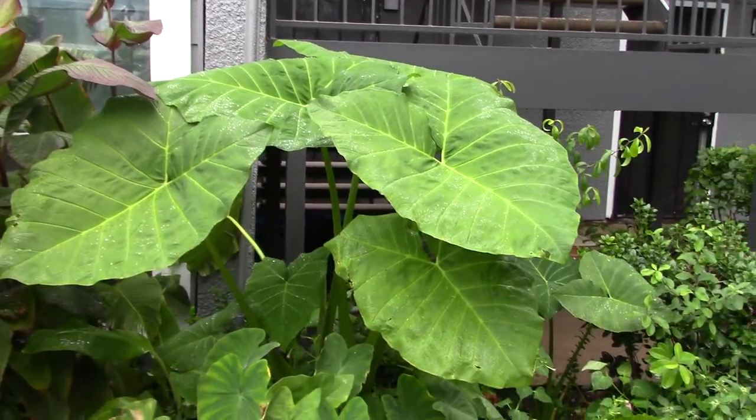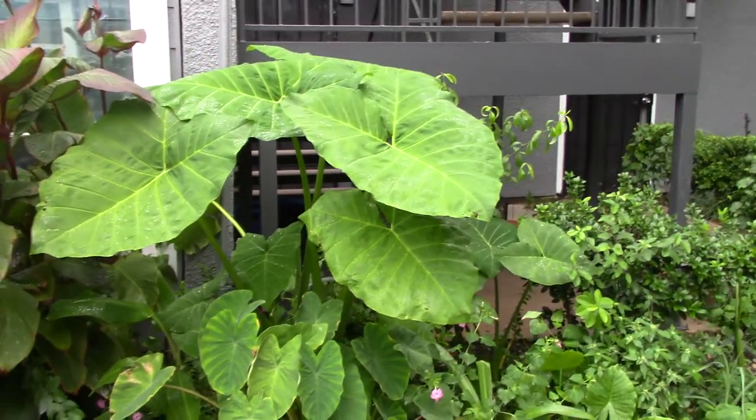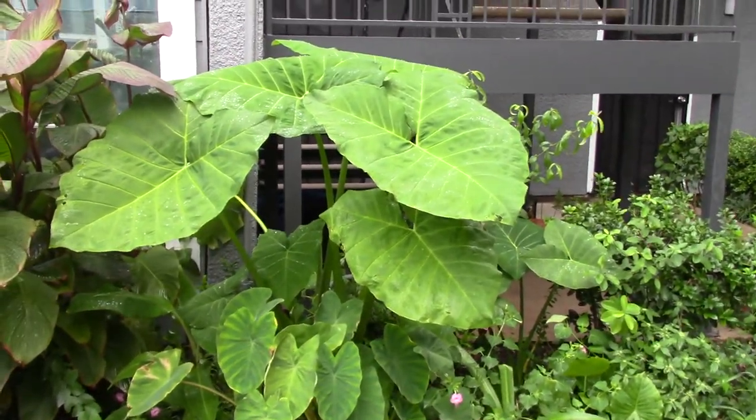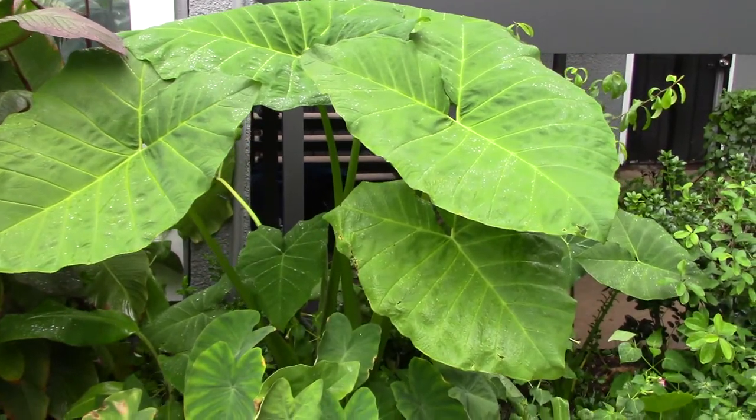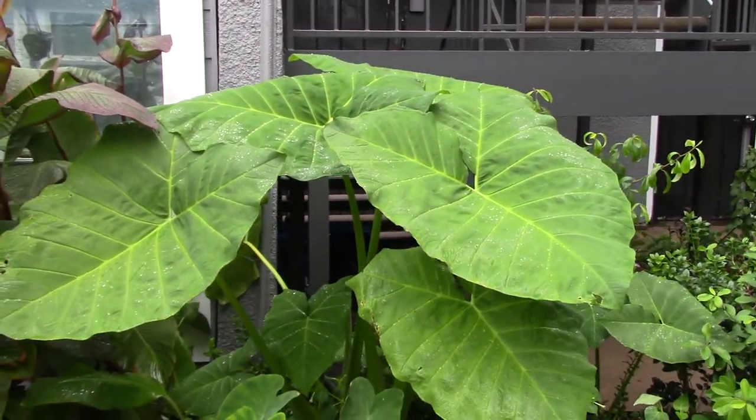This is one of my biggest elephant ear plants — probably one of my favorites. It's about five feet tall right now. I'll probably do another video of it in a month or two, because last year it got up to about maybe six or seven feet tall.